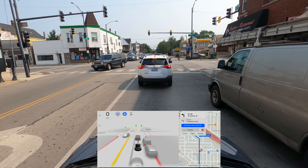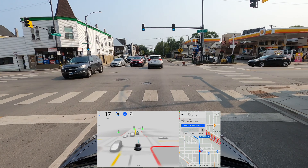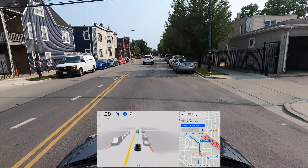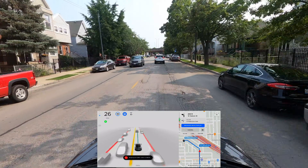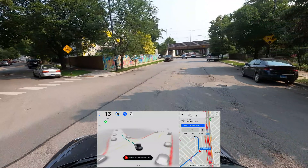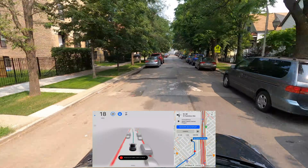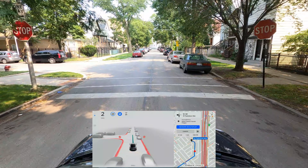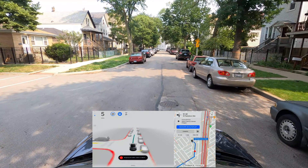Hopefully the last turn will be an unprotected left — we'll see if there's a traffic light or not. It doesn't look like there is one, so we're going to make a left. That could be a gap if the car wanted to — I think it's going for it — very good! The car actually moved to the right-hand side a little bit and I think it was using the full width of the lane before making that unprotected left turn, which it did well.